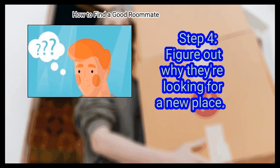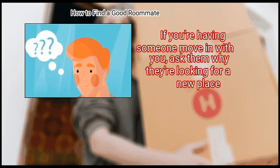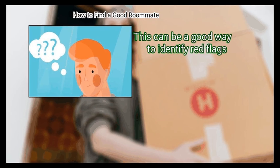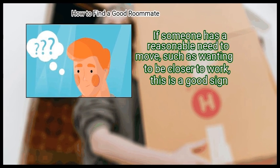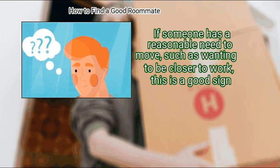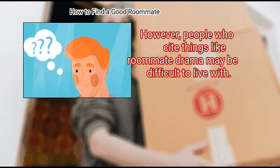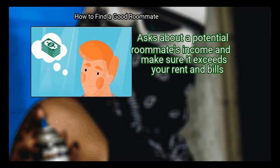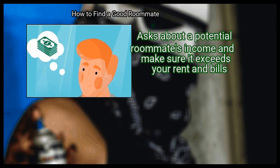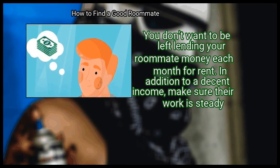Step 4: Figure Out Why They're Looking For A New Place. If you're having someone move in with you, ask them why they're looking for a new place. This can be a good way to identify red flags. If someone has a reasonable need to move, such as wanting to be closer to work, this is a good sign. However, people who cite things like roommate drama may be difficult to live with. Finally, make sure they can cover costs. Ask about a potential roommate's income and make sure it exceeds the rent — you don't want to be left lending your roommate money each month.